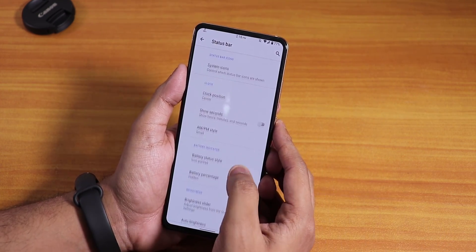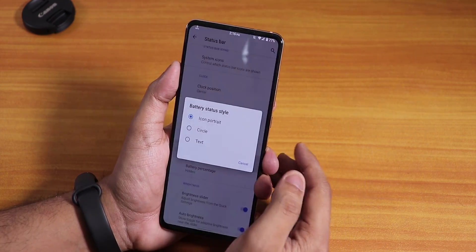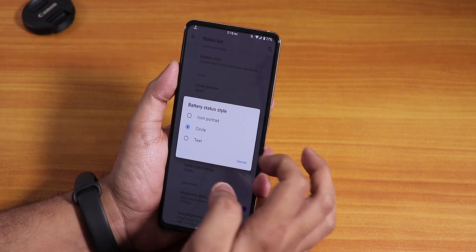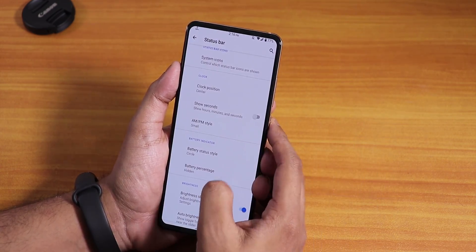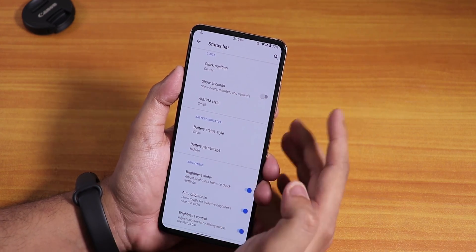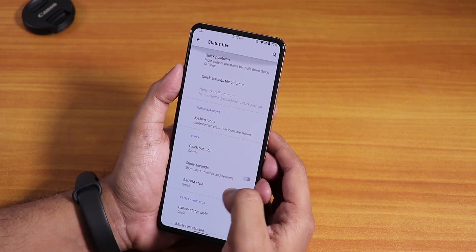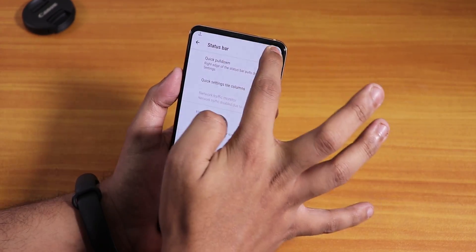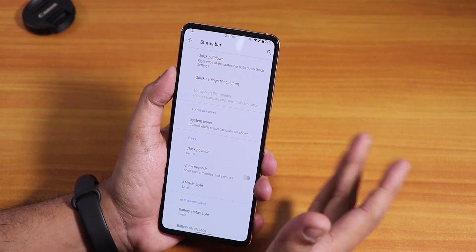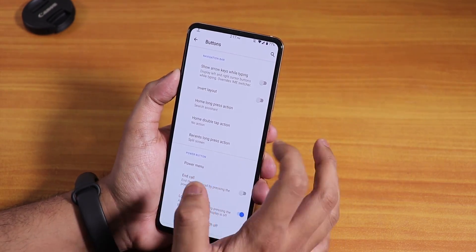Scrolling down, we have the battery status style — however, this is simply not working. I tried setting it to circle and text but it doesn't work yet. Battery percentage is enabled from battery settings and is working fine. At the bottom we have brightness control so you can swipe on the status bar to control screen brightness — a really useful feature I use daily.